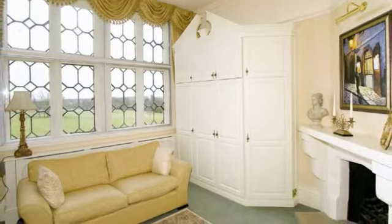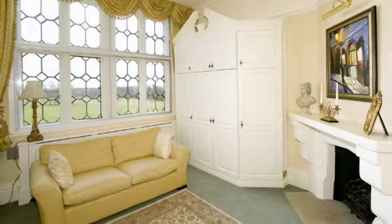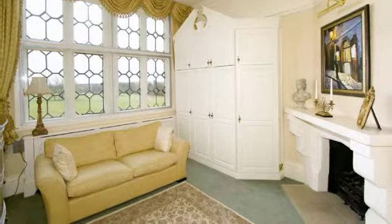Bedroom 3 has stone mullion-leaded windows to the side, a stone fireplace, built-in bookcase and shelving, and a bespoke built-in cupboard housing a bed.